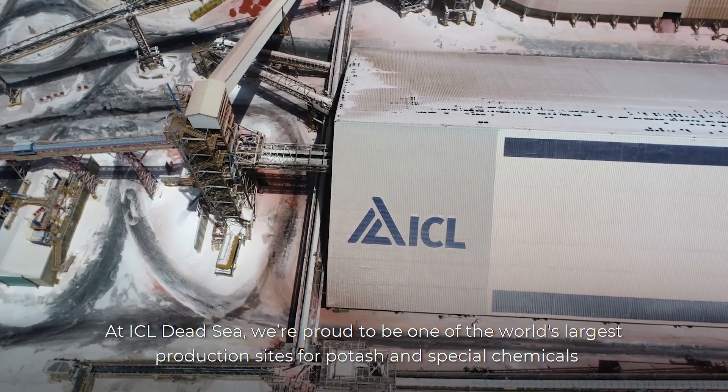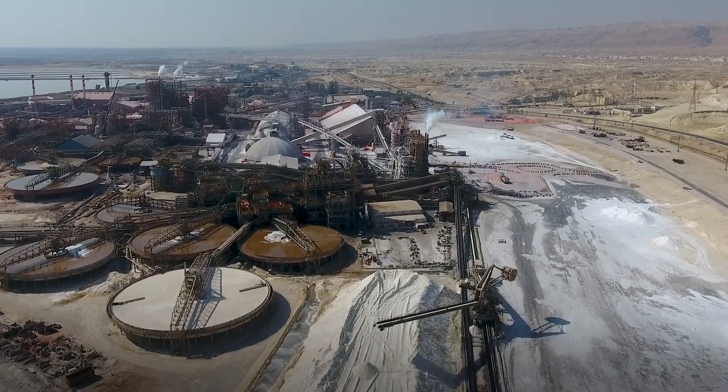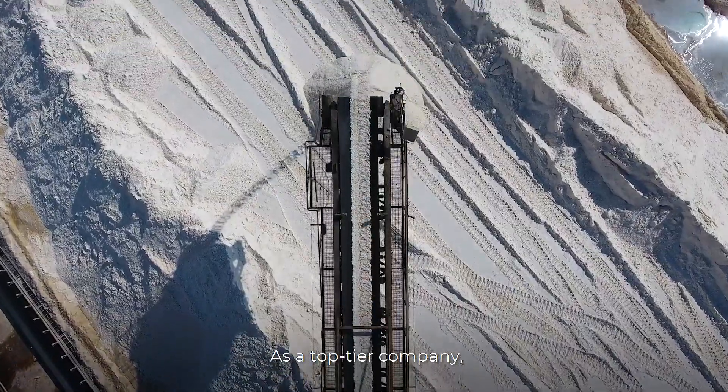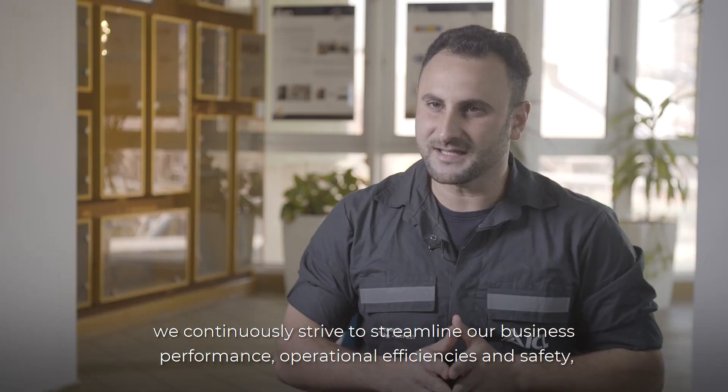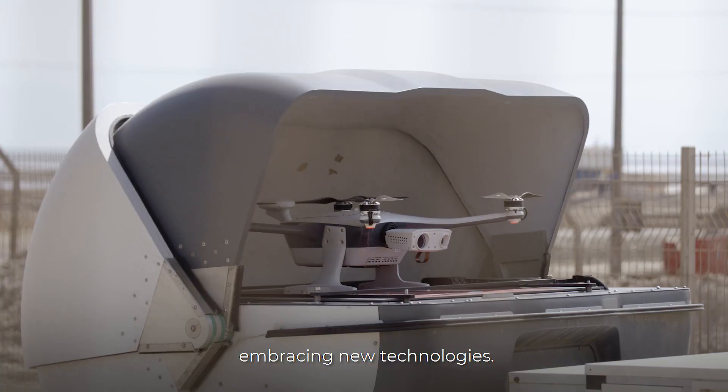At ICL we are proud to be one of the world's largest production sites of potash and special chemicals. As a top-tier company, we constantly strive to streamline our business performance, operational efficiency and safety, embracing new technologies.